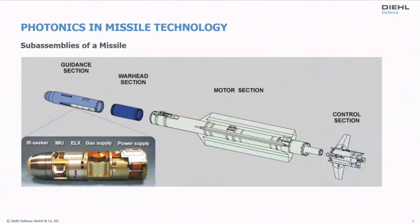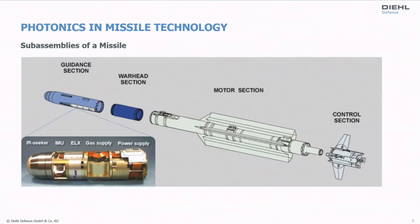Now let's look at the sub-assemblies of a missile. The guidance section is where my department is active. This section comprises an infrared seeker, an inertial measurement unit so the seeker knows where to look, electronics, gas supply to cool the detector, and the power supply. Behind this we have a warhead section, a motor section, and finally the control section with fins and rudders to maneuver the missile — this part is also under my department's working control. So we are at both the beginning and the end of the missile.